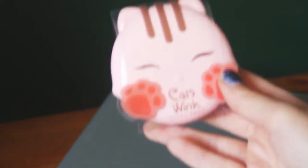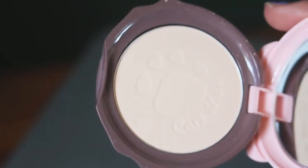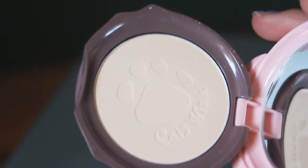The next thing is bubble-wrapped — I think there are two things in here. This is something I was really looking forward to because the packaging is so adorable. It is a compact powder called Cat's Wink Clear Pact. It has a little cat, a little puff, powder, and a mirror inside — the most adorable thing. I'll do a close-up on the actual pattern in the pan because it's so cute, and the outer packaging makes it look adorable too.